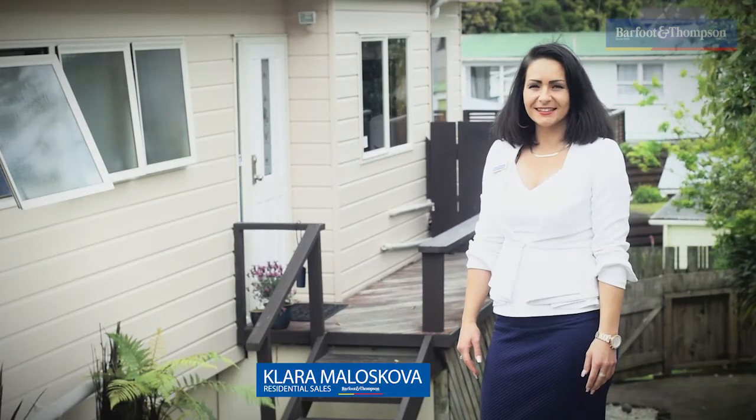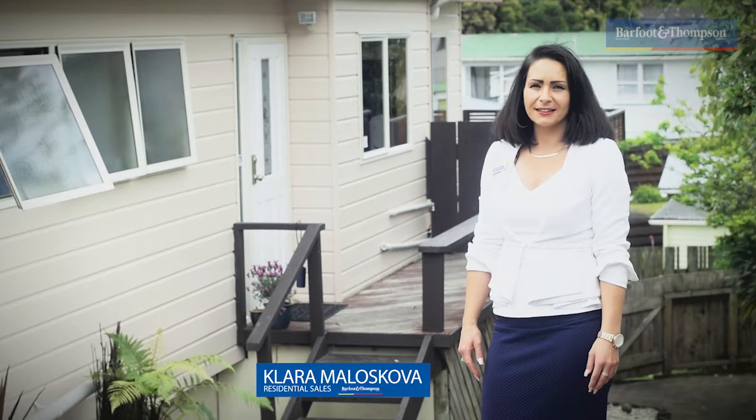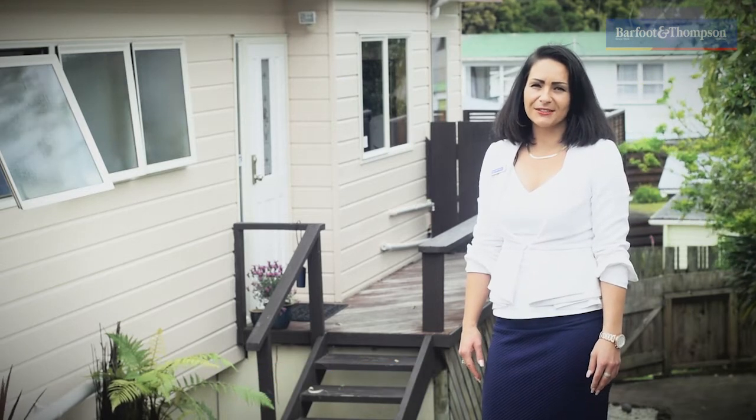Hello, it's Sarah from Baffer & Thompson and today we are at 2/35 Kaipatiki Road, a little private kingdom and hideaway community of Glenfield.